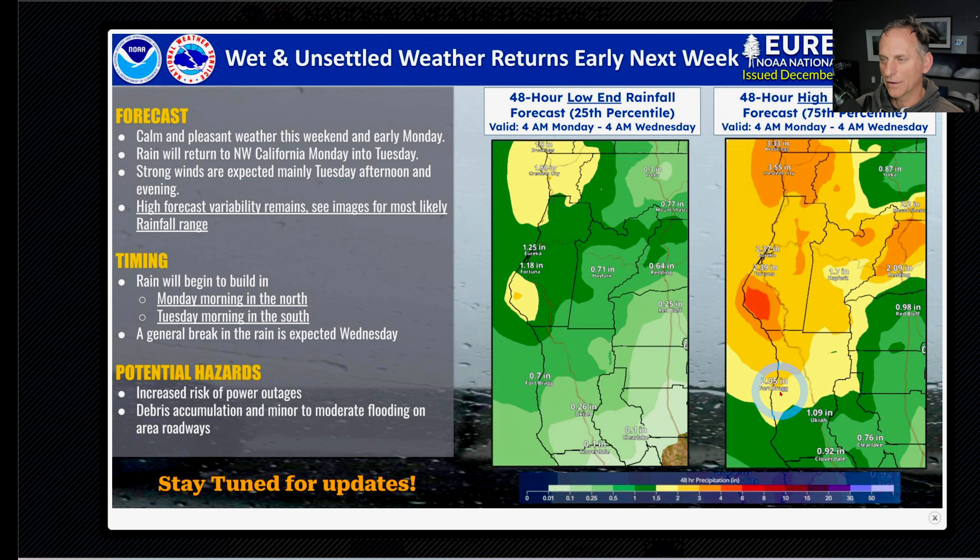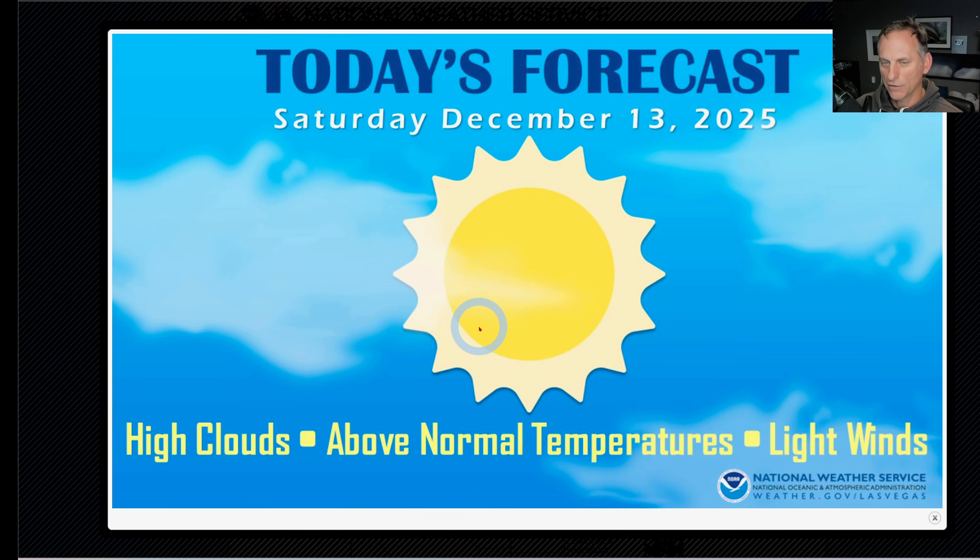Eureka, California is talking about wet and unsettled weather as we go on through early next week, with some big rainfall amounts likely incoming. The overall model trend is good and the ensemble members are in solid agreement — we're going to get some active weather across much of the state. More on that in a moment.